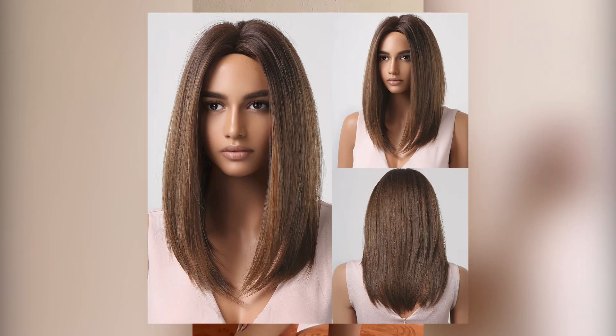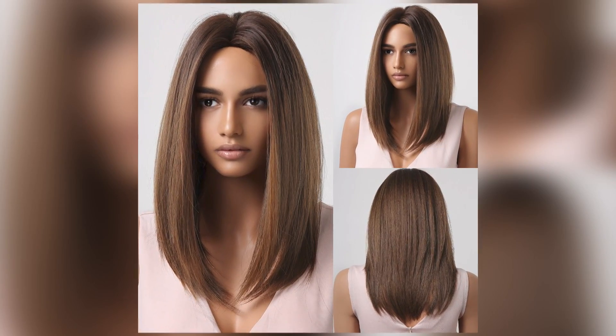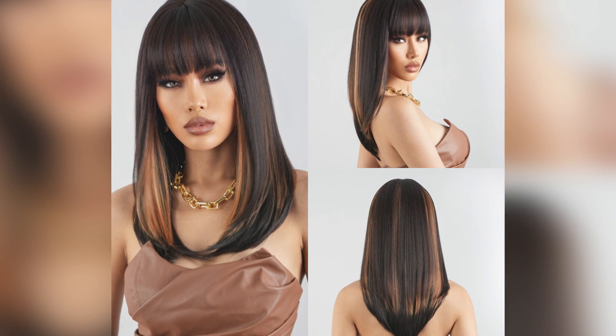Number 2: Light Brown Medium Length Synthetic Wigs — Straight Hair Wig with Bangs for Black Women, Natural Daily Cosplay Heat Resistant Use.